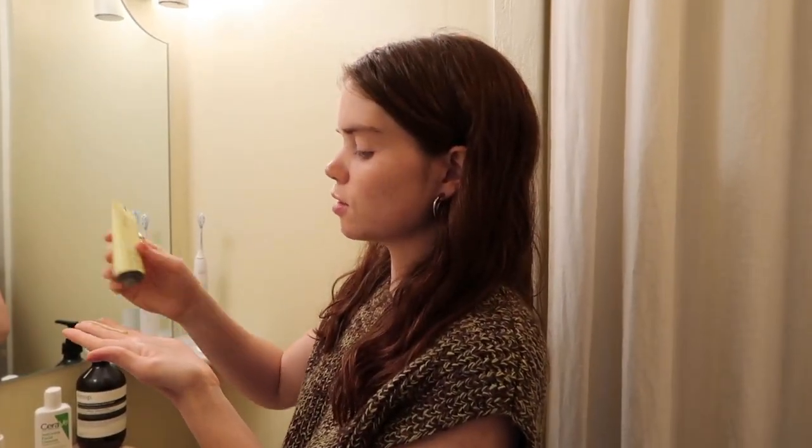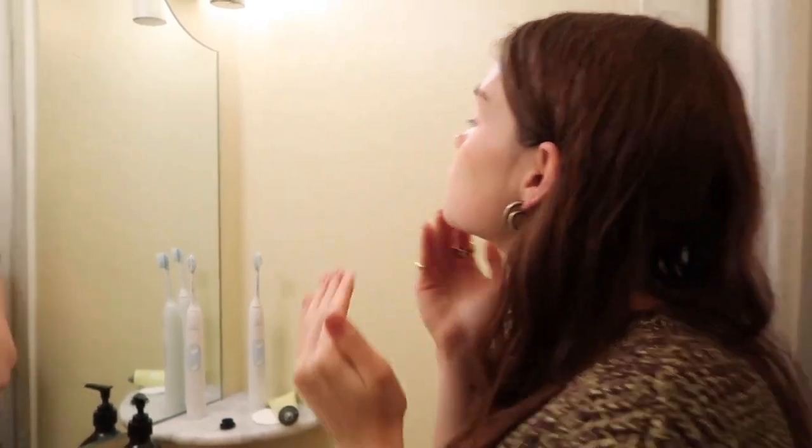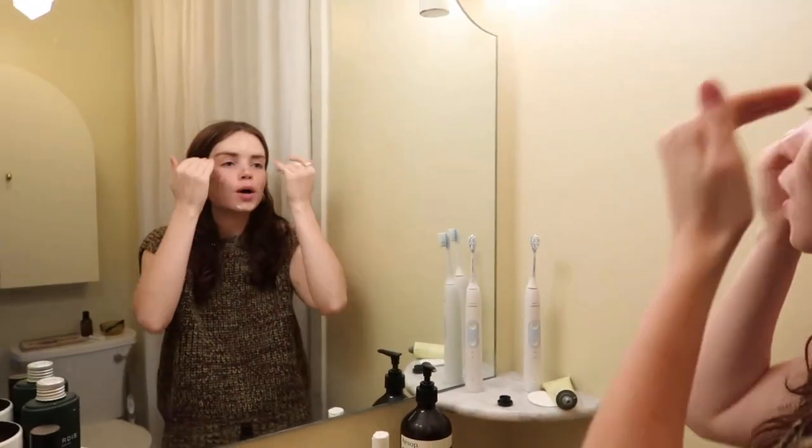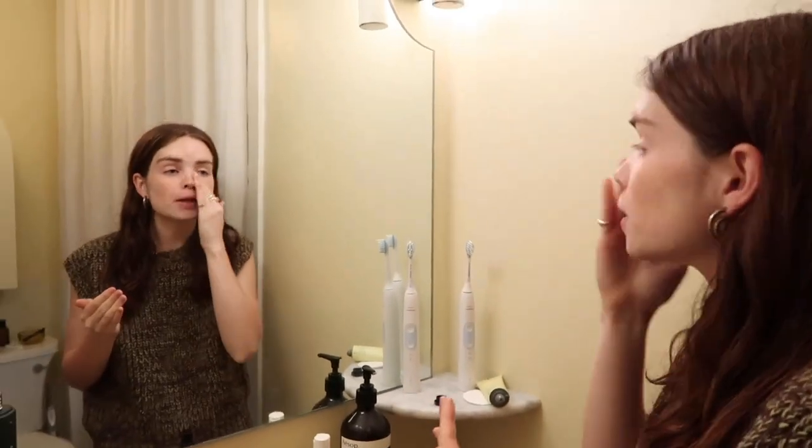You do two fingers' worth — I know it feels like a lot, and it is. You put it in the spots you know need it. The longest part of my skincare is rubbing this in; it takes a while.